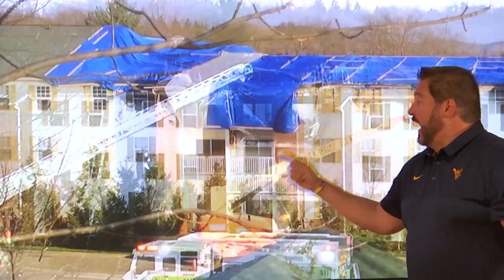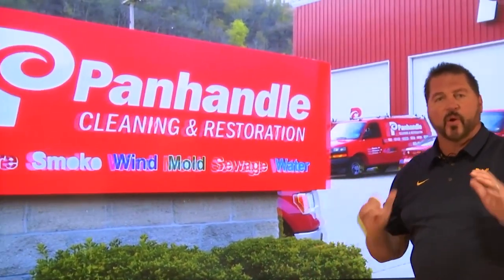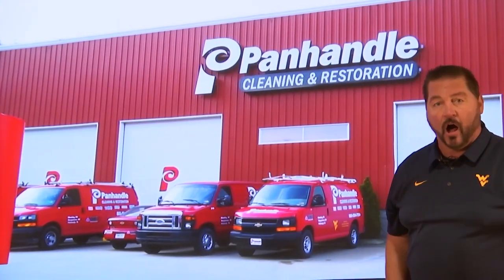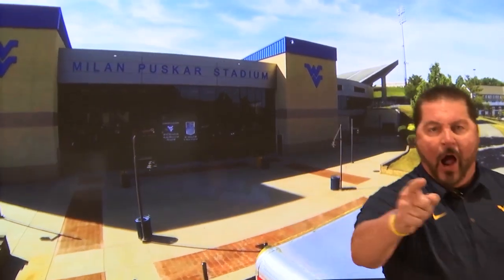When disasters like this happen, you've got to call the winning team. Tell your insurance provider you want the restoration company that the Mountaineers call — Panhandle Cleaning and Restoration, proud sponsor of the Wolf's Den. Boom!